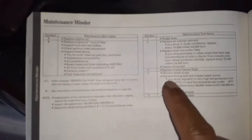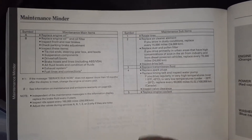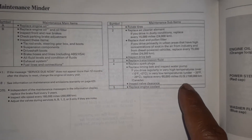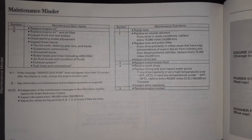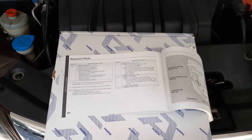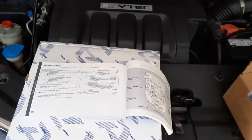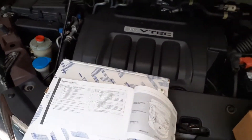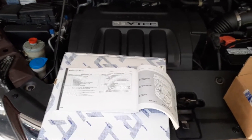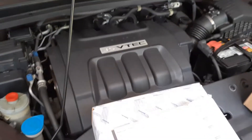In the manual, you'll see that maintenance code 4 covers: replace spark plugs, replace timing belt, and inspect water pump. It says that if you drive in high temperatures over 110 degrees or low temperatures at minus 20 degrees, replace every 60,000 miles or 100,000 kilometers. Dealers or online sources will recommend changing the timing belt and spark plugs closer to 105,000 miles or seven years, whichever is earlier. In our case, we should have replaced them almost four years ago, but we held off to see what the Honda maintenance minder would actually tell us.